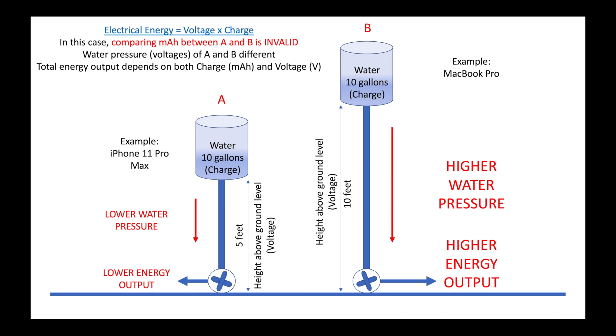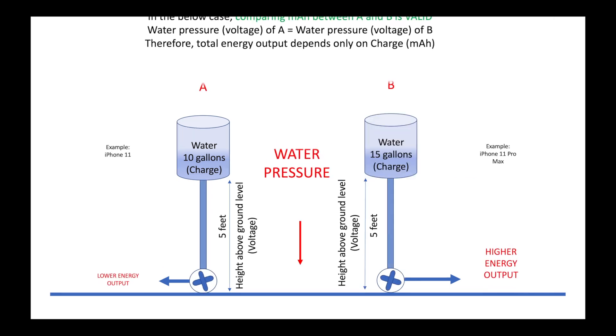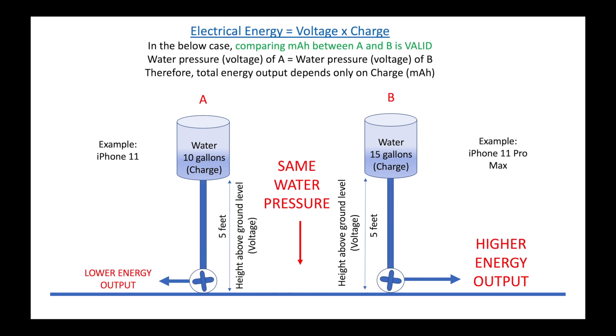Think about this analogy next time when you come across two batteries with different output voltages. Similarly, we can visualize two mobile phone batteries having the same output voltage as two water tanks at the same height above the ground level. The water pressure of both tanks will be identical since they are at the same height. As a result, the total energy produced by the turbines depends only on the quantity of water in the tanks — in other words, the charge rating or the milliamp-hour rating.